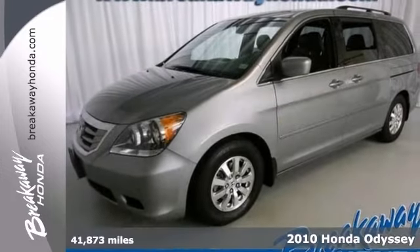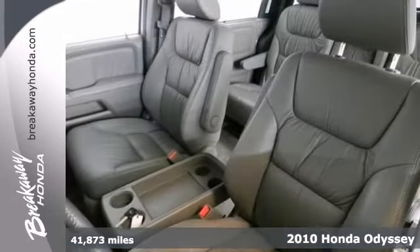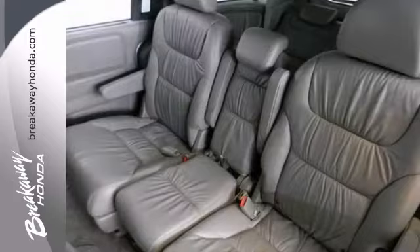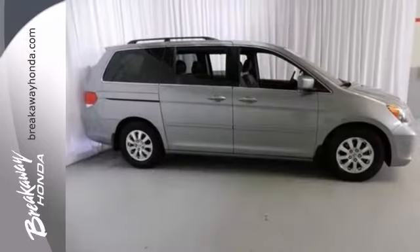Take your hand off the mouse because this certified 2010 Honda Odyssey is the van you've been looking for. It's just waiting to bring the right owner lots of joy and happiness with years of trouble-free use. Honda certified with the reassurance of two warranties. Nicely equipped. Priced to sell.